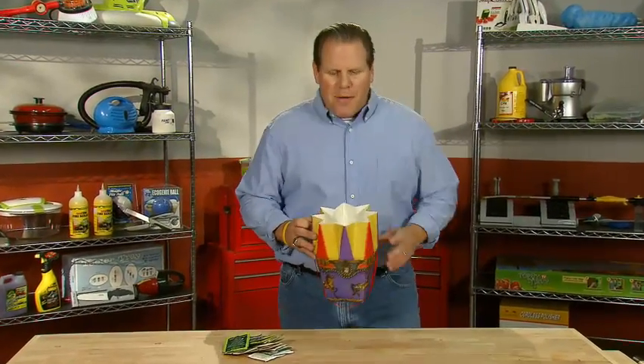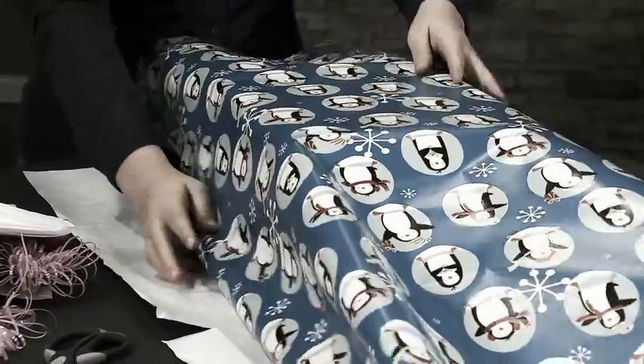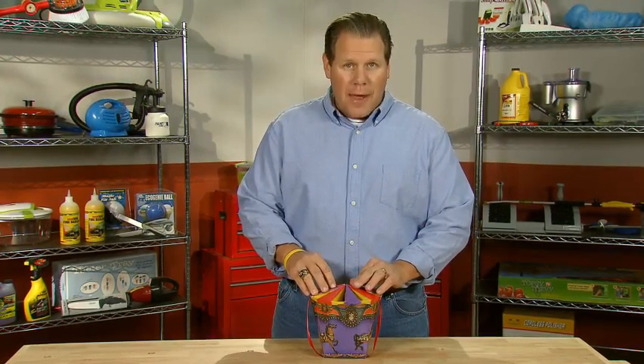Hey everybody, welcome back to the Amazing Inventions workshop. If you're like me, you're not the best at wrapping gifts. So for those who face the gift wrap challenge, there's the carousel box. You just fill it and forget it.